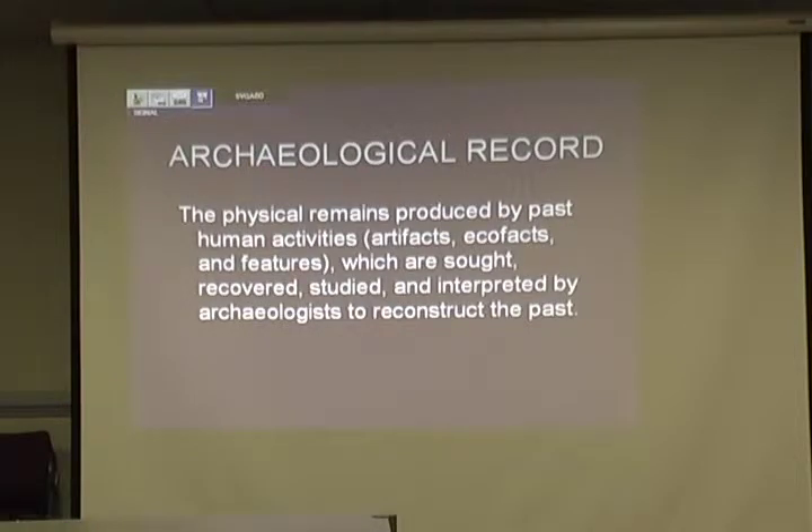All these things — the artifacts, the ecofacts, the features — all go together to give us the archaeological record, which is what we strive to interpret. We're trying to reconstruct the past. Everything we do in the field, we try to do carefully enough so that we can basically reconstruct the site back in the lab. Of course, once we excavate it, we're destroying it, so we can't put it back together.